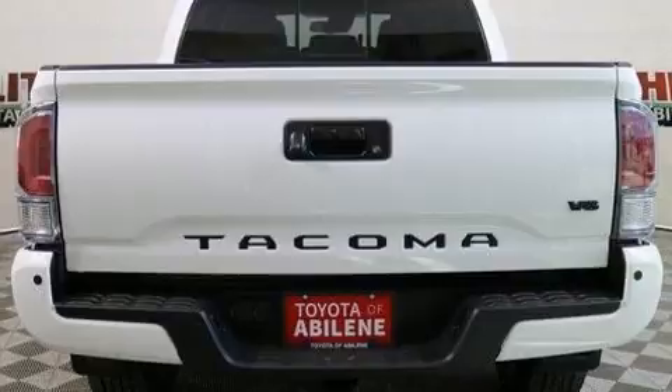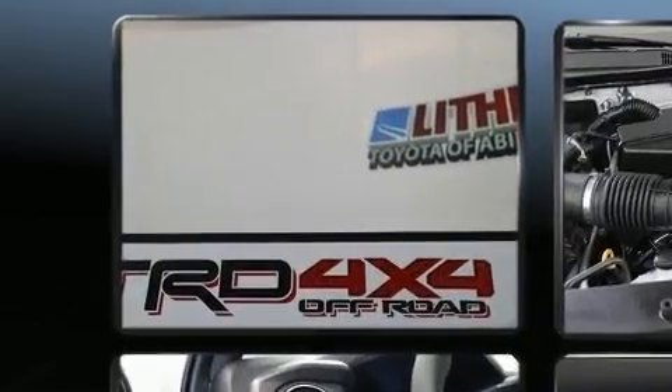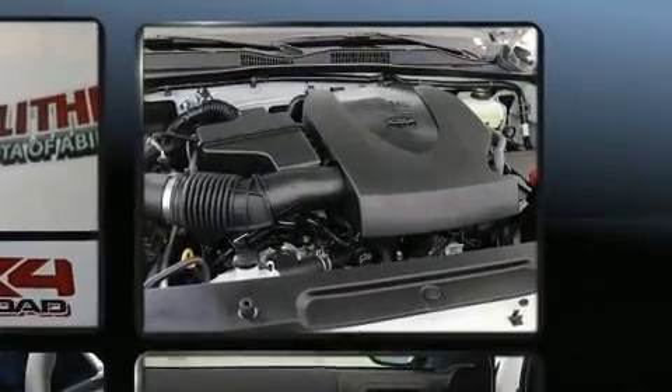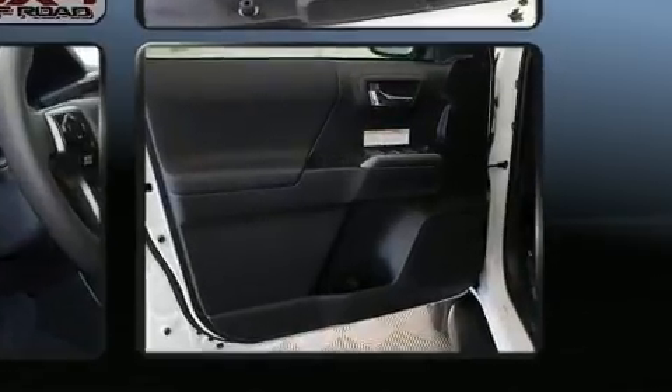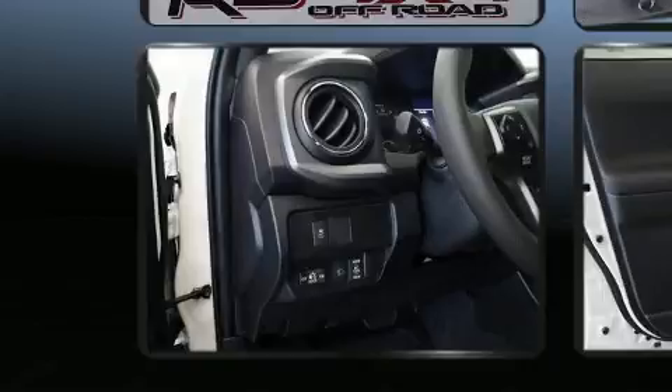It's equipped with tons of terrific amenities but it won't break your budget, such as cruise control, a tachometer, an automatic dimming rearview mirror, skid plates, remote keyless entry, and power windows.